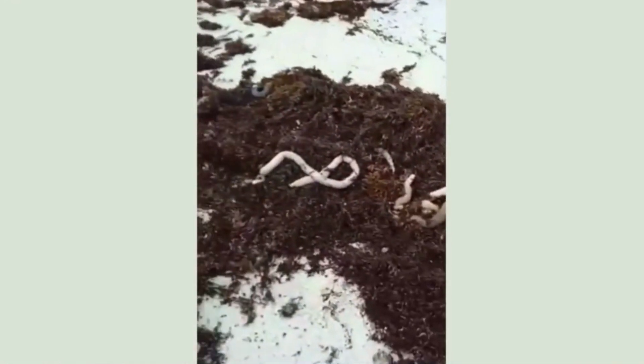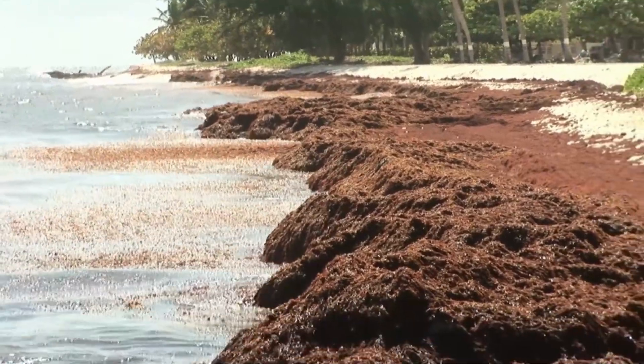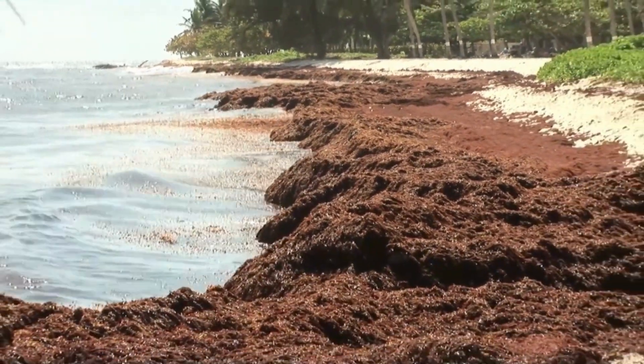They have always been there. They're actually Sipunculid worms, and these are worms that can get up to maybe about half a meter long. They typically live in relatively shallow water. They're under the sand. They feed on detritus — they feed on any decaying organic matter, things like that.